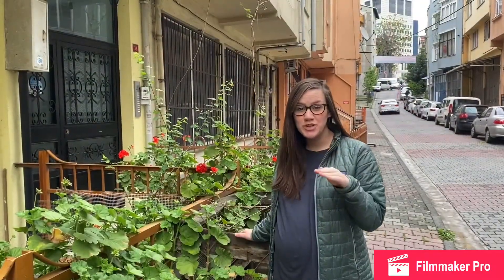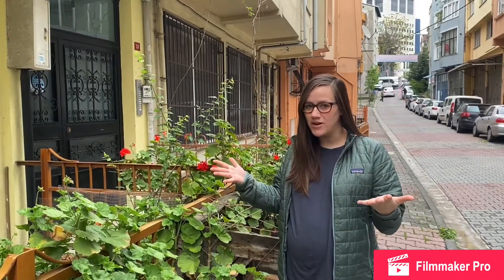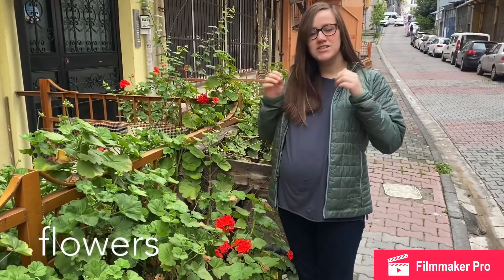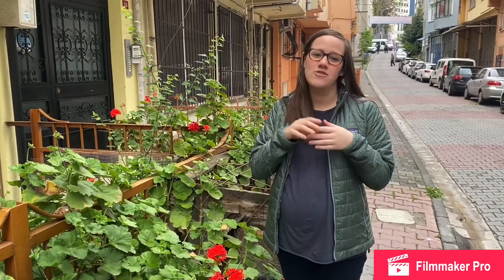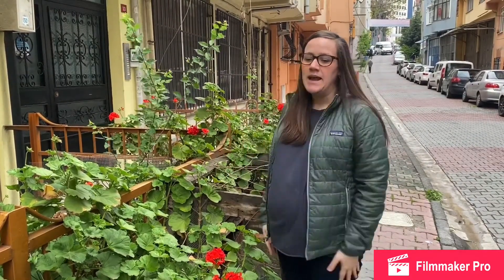I'm gonna start off with a super easy one — you should all know this. One of our favorite things about spring are the flowers, and so I just encourage all of you to get outside and go find some flowers. Caleb and I have found some purple, blue — this little beautiful flower garden.